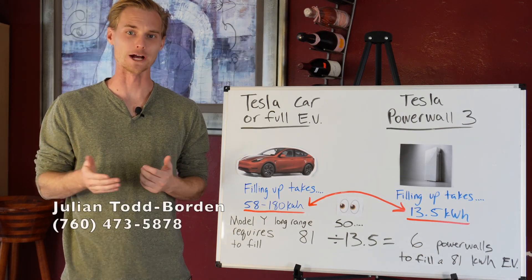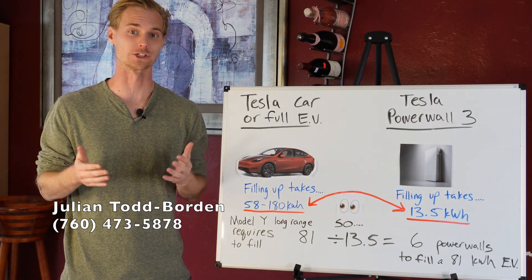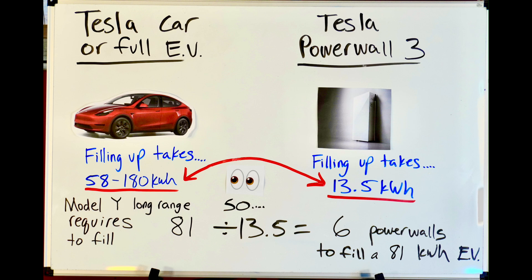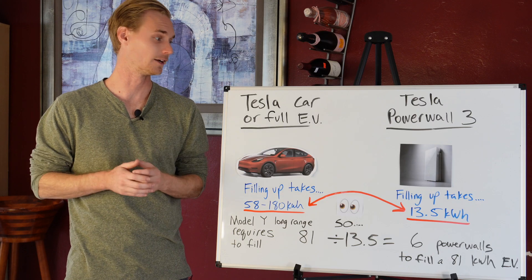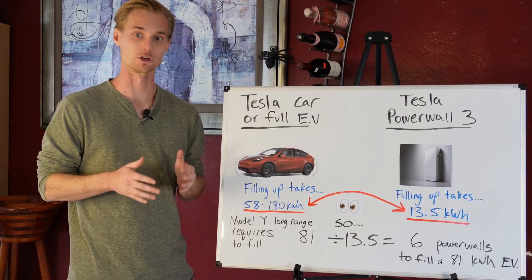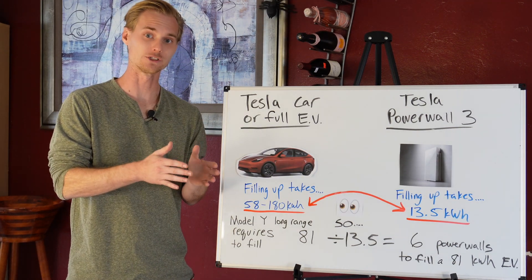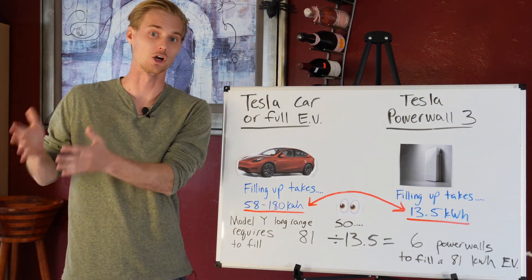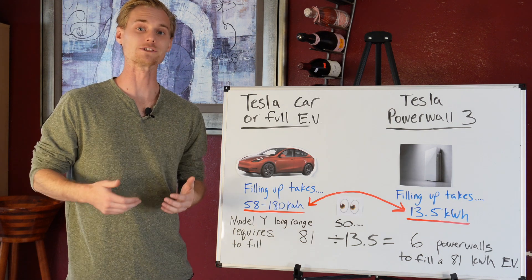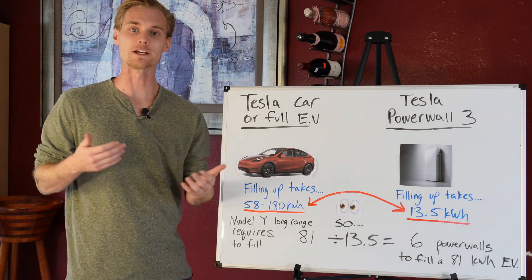My name is Julian, your solar expert, and today I'm answering a very important question. This whole EV and Powerwall 3 — or just general battery storage — question and how the two relate is coming up on a daily basis multiple times. A lot of people want to get solar, or the whole reason they began looking at solar was because they got an EV or were getting an EV and thought it only makes sense to pair the two.